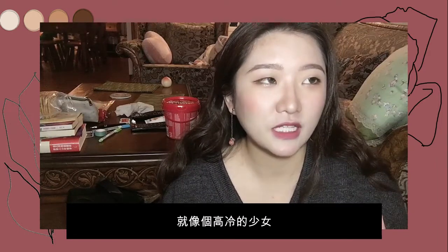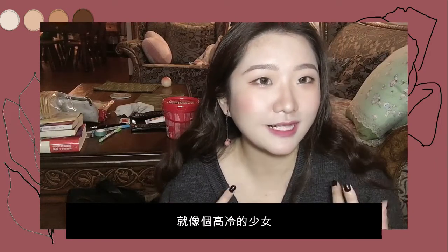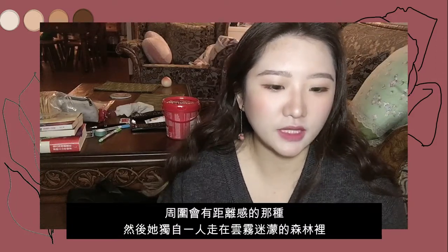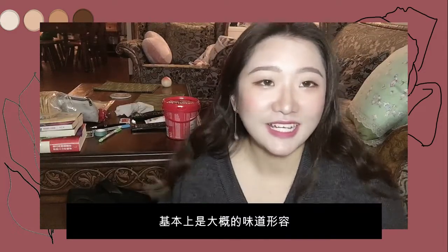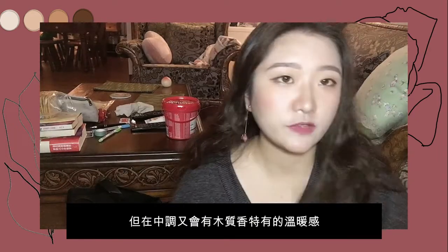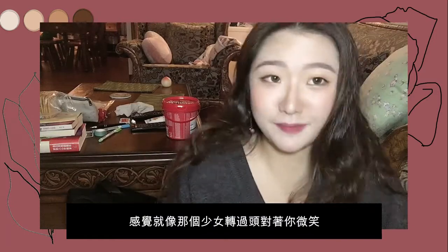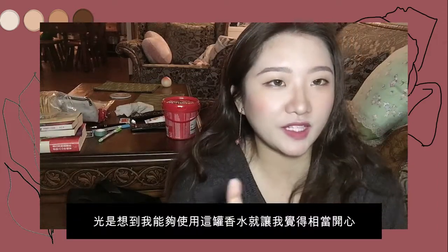It's hard to describe the smell, but basically it's like a cold-faced girl walking alone in a forest with a heavy mist around her — that's the first impression. But after the top note, it comes out with a very warm smell, like that same girl turning around and smiling at you. I just love it. It really cheers me up thinking about wearing it.